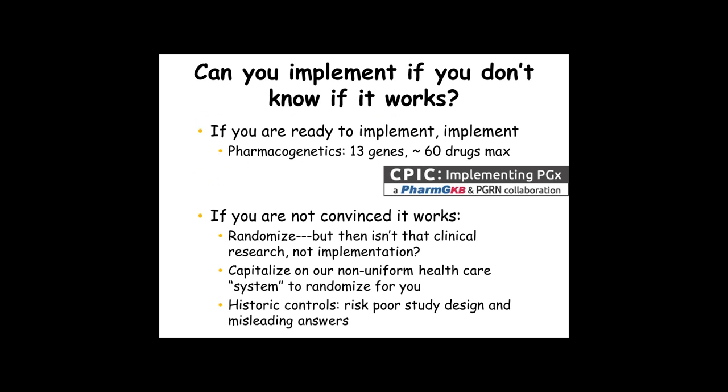We are of course looking at pharmacogenetic gene-drug pairs which we've worked on with the CPIC, supported by the Pharmacogenomics Research Network. Right now we have about 13 genes affecting about 60 drugs covered by CPIC guidelines, and they are ready to implement now. However, for rare variants in these genes we don't necessarily know how to implement them, and some of the data have been generated in ancestrally non-diverse groups, which would make implementation in all ancestral groups potentially problematic.